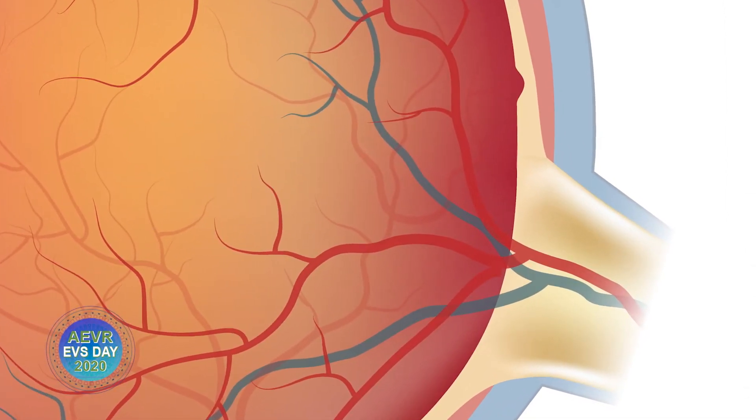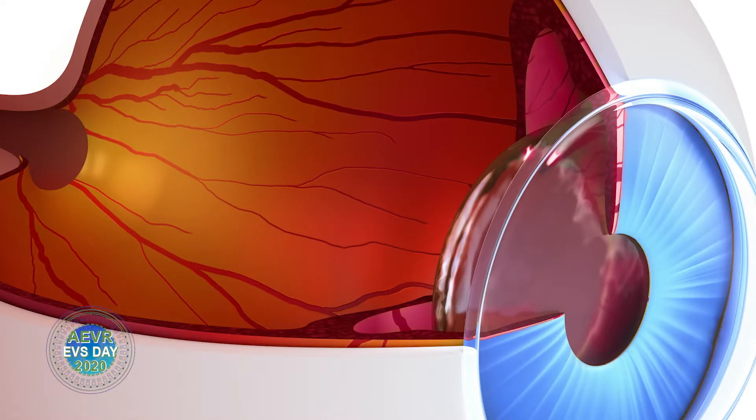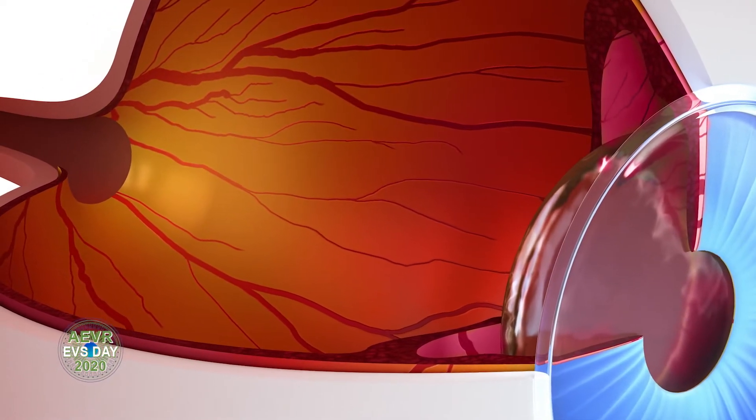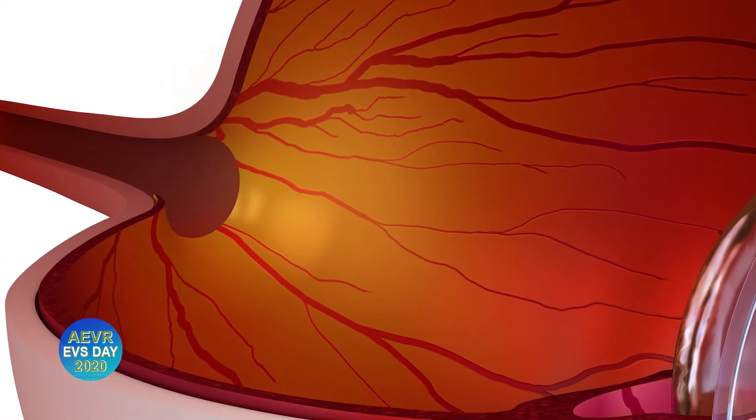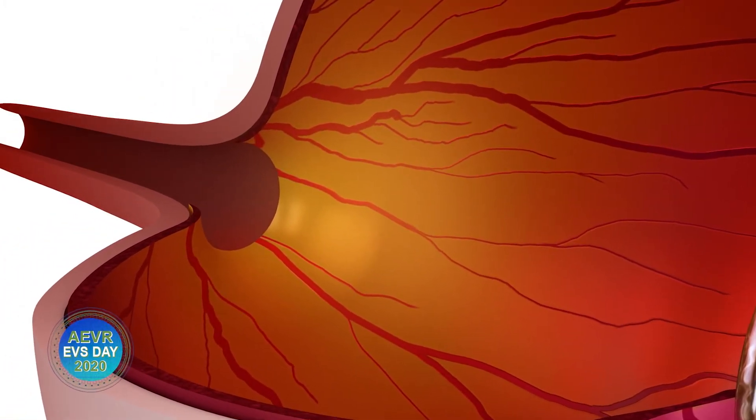One particularly challenging disease that impacts the retina is called glaucoma. Glaucoma is a disease that causes death to the cells in the retina that form the optic nerve. The optic nerve is a delicate cable that connects the eye with the brain. Damage to this cable caused by glaucoma results in irreversible blindness.